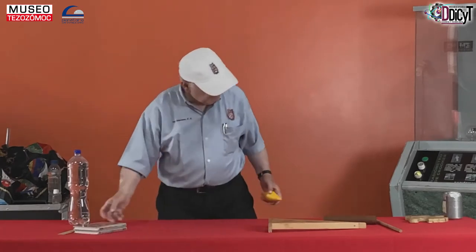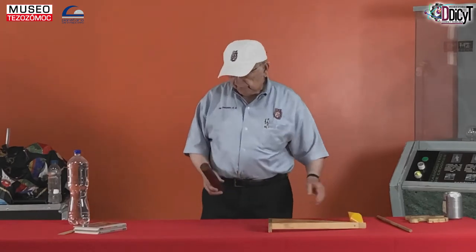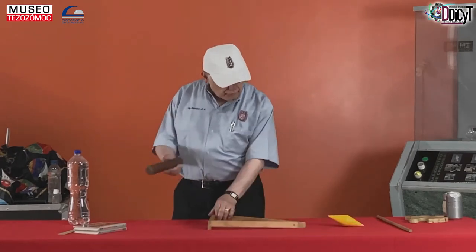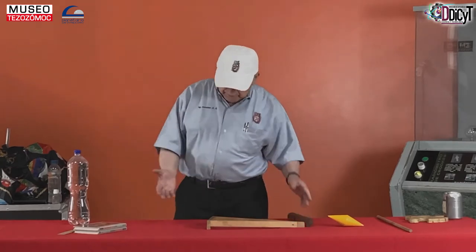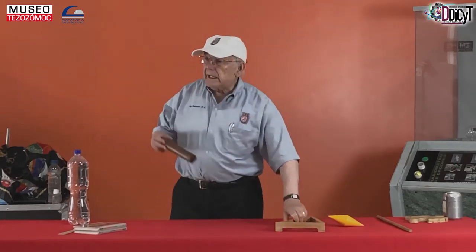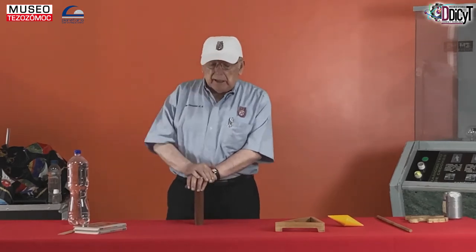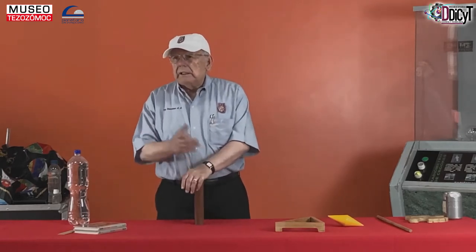Todo este asunto está acompañado de un fenómeno muy conocido: el fenómeno del equilibrio. Estos dos cuerpos se empiezan a mover porque están en desequilibrio, y entonces la energía potencial que tienen la convierten en energía cinética, es decir, energía de movimiento.